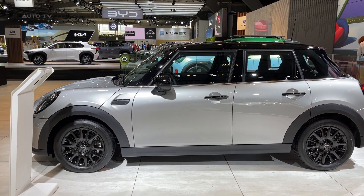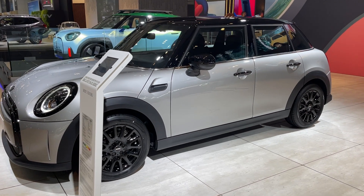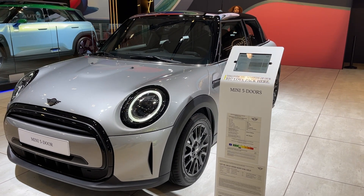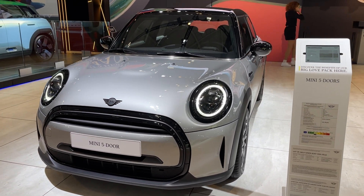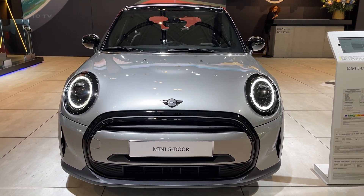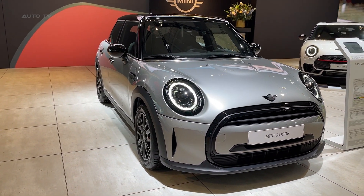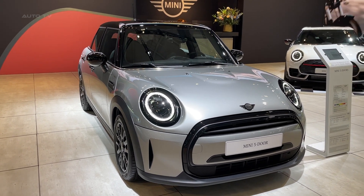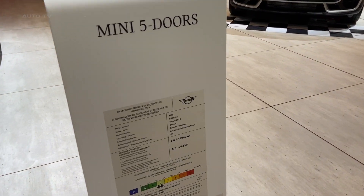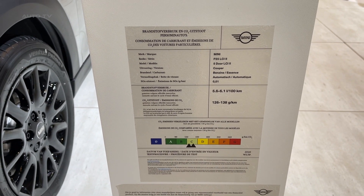The 2023 Mini Cooper 5-door's reputation is not just built on its aesthetics and performance, but also on its commitment to safety and user experience. The integration of advanced safety features such as adaptive cruise control, lane departure warning, and automatic emergency braking ensures that drivers and passengers are well protected on the road. The infotainment system, with its intuitive interface and seamless smartphone integration, offers both entertainment and convenience, making every journey enjoyable. With its blend of heritage and innovation, the 5-door not only pays homage to Mini's storied past, but also paves the way for its future, solidifying its position as a top contender in the competitive hatchback market.